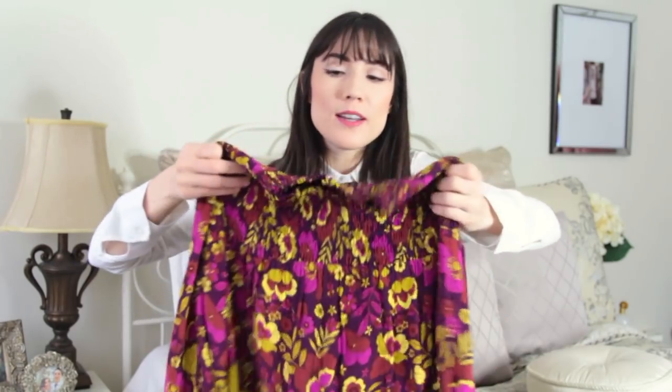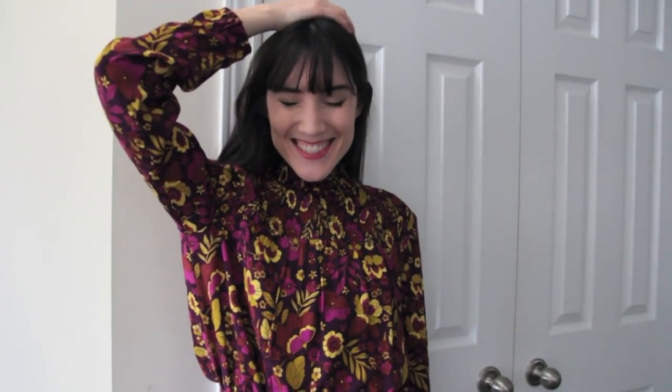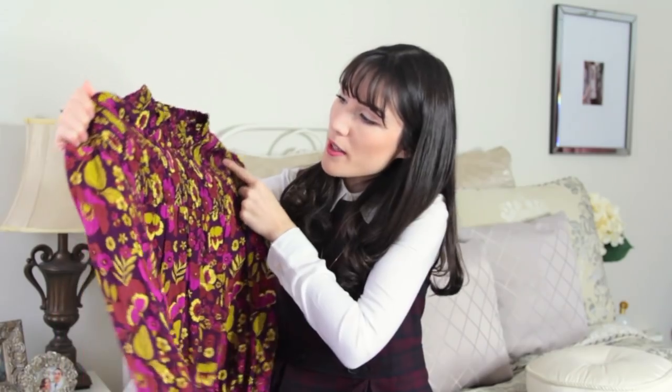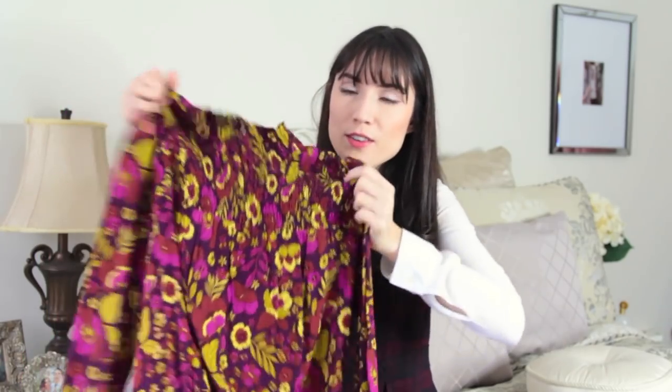The next blouse that I got was also $9.99, and I just think it's so pretty. It's got more of a 1970s kind of vibe to it. It has a little bit of ruching on the front at the top, so it is really nice and fitted at the top and then just slightly flares out — but not overly — so I think it's really flattering. It has a plummy purple, yellow, and burnt orange kind of colors to it, and the sleeves have a little elastic at the end, so they're a little bit more fitted.